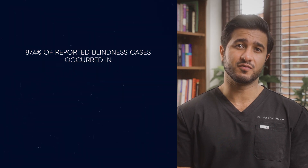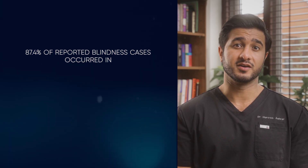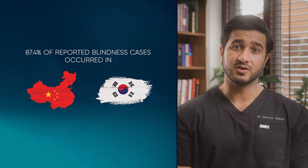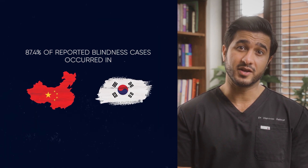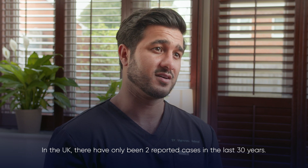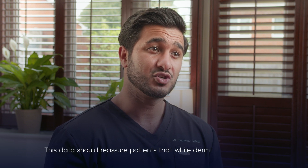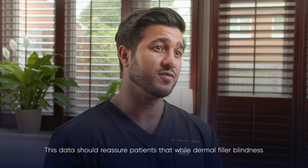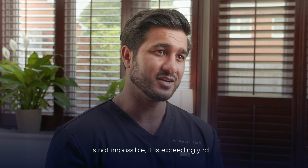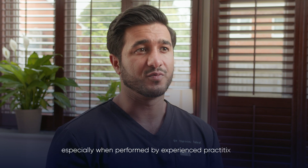Looking closer at the data, 87.4% of reported blindness cases occurred in China and Korea, likely due to the popularity of nose fillers in this region combined with riskier injection techniques. In the UK, there have only been two reported cases in the last 30 years. This data should reassure patients that while dermal filler blindness is not impossible, it is exceedingly rare, especially when performed by experienced practitioners.